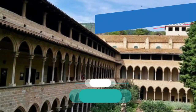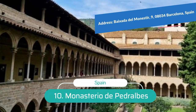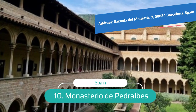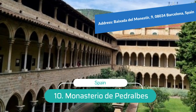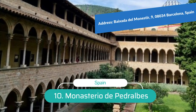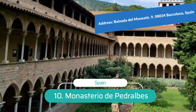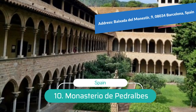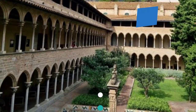Number 10: Real Monastir de Santa Maria de Pedralbes. A fine illustration of Catalan Gothic architecture, the Real Monastir de Santa Maria de Pedralbes is nestled on the gentle slopes of the Sant Pere Màrtir hillside in the outskirts of Barcelona. Queen Elisenda de Montcada founded the cloister in 1327 for the Order of Saint Clare. The monastery has two places of worship: a 14th-century Catalan Gothic church and a small chapel, Saint Michael's Chapel, decorated with magnificent murals.